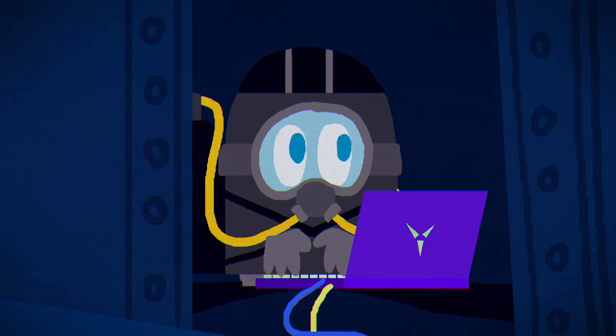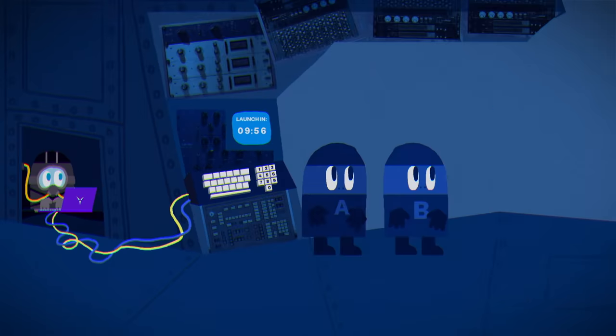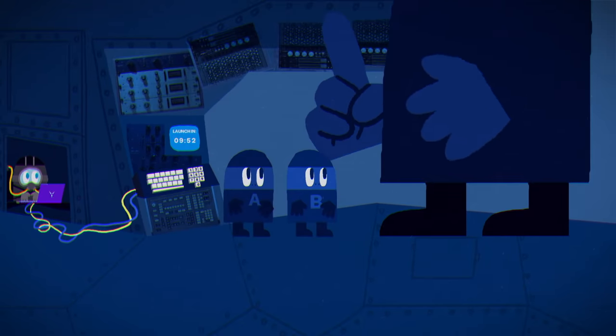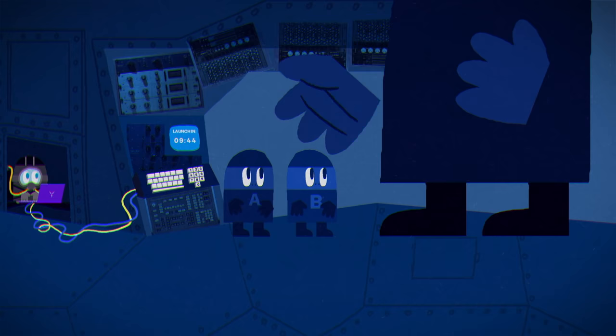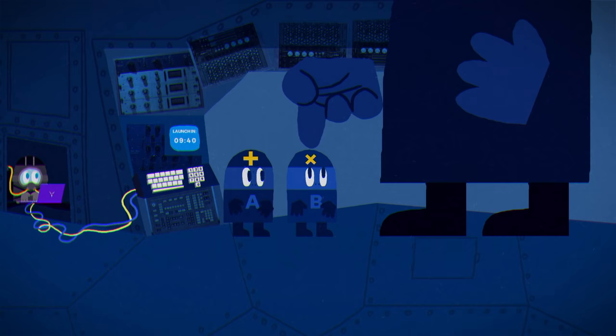That was 50 minutes ago, and there's only 10 minutes left before the missile launches. Suddenly, the boss says: "Funny story — your launch codes were actually related. I chose a set of distinct positive integers with at least two elements, each less than seven, and told their sum to you, A, and their product to you, B."